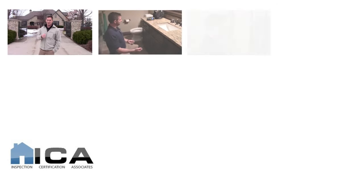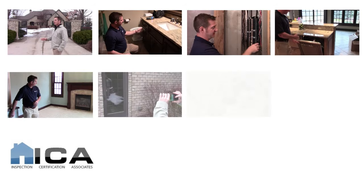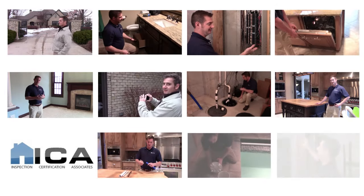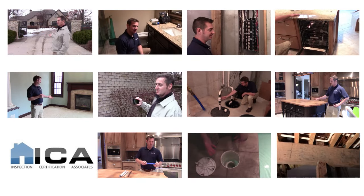I'm Patrick Hardy with ICA. What you're about to see here is just a sample of the live virtual inspection portion of our online class. This is just one of the many features that make our course the most informative, educational, and state-of-the-art home inspection program on the market today.